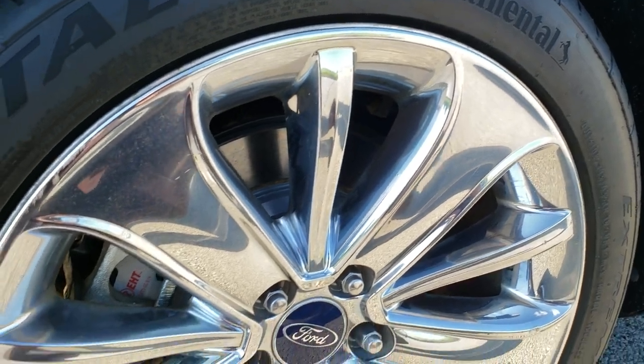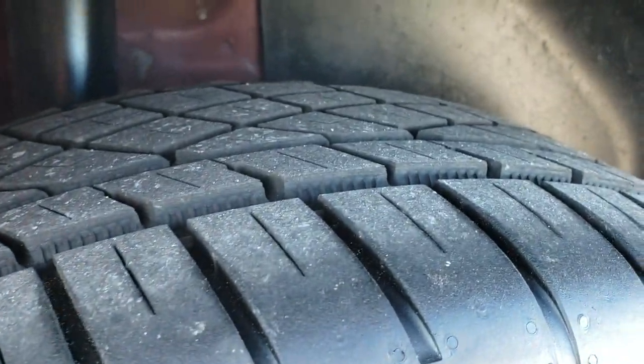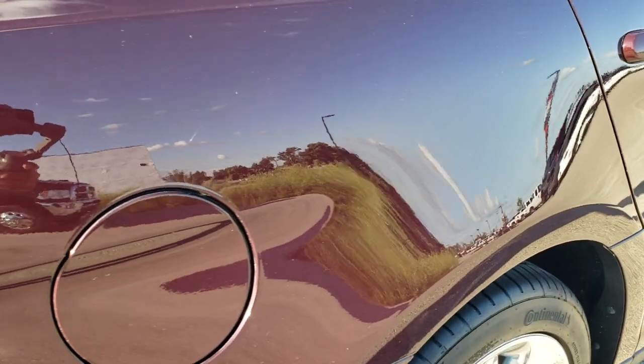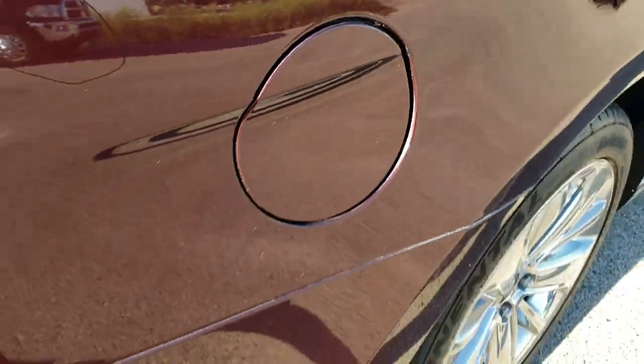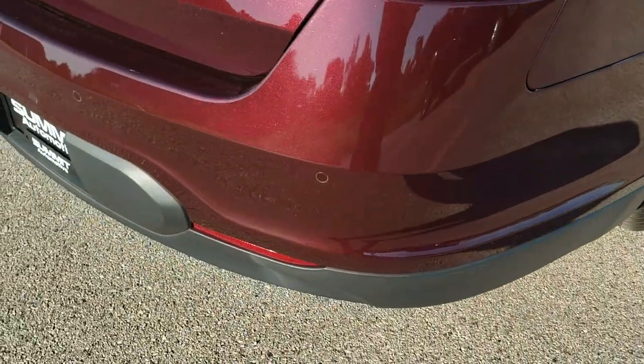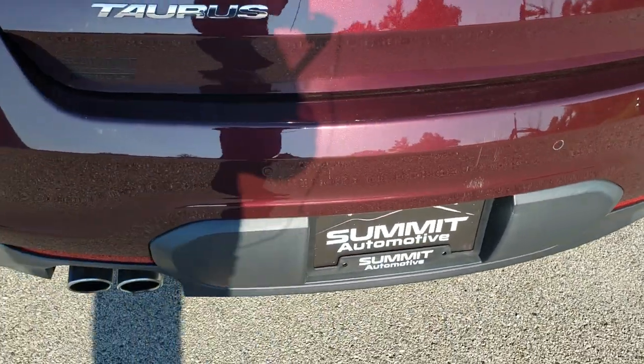Back rim is in pretty nice condition as well, and those back tires have just as much tread as the front tires. Didn't see any corrosion or bubbling on the back here, which is a good sign. Has the capless fuel fill. As we come around to the back of the vehicle, it does have the backup parking sensors.